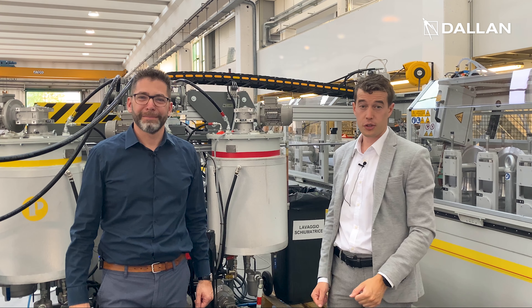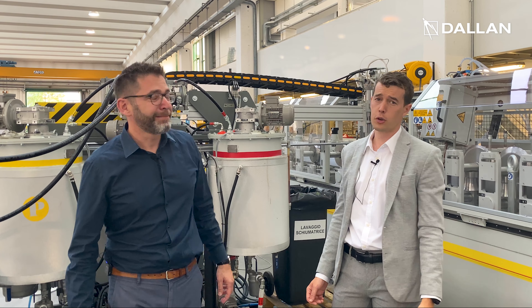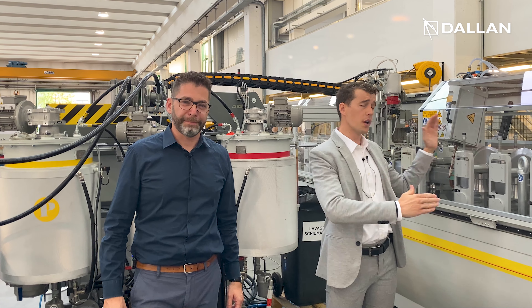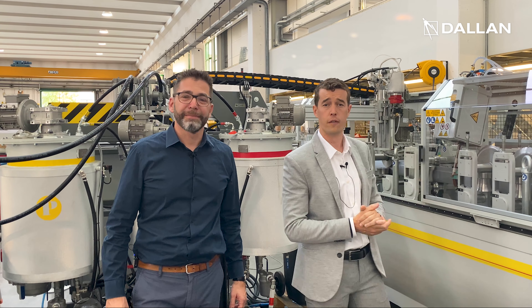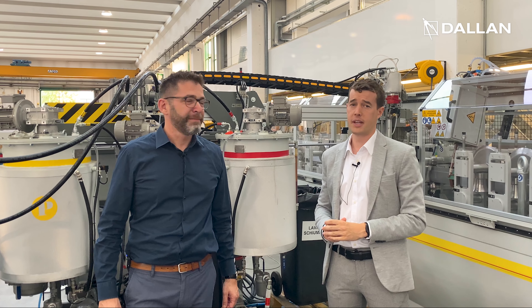Hi everyone, I'm Tomaso Rossi and I am Andrea Dallan. We are here today to invite you to our next master class, where we are going to see this new advanced system for the production of rolling shutter doors with a profile height of 100 mm.